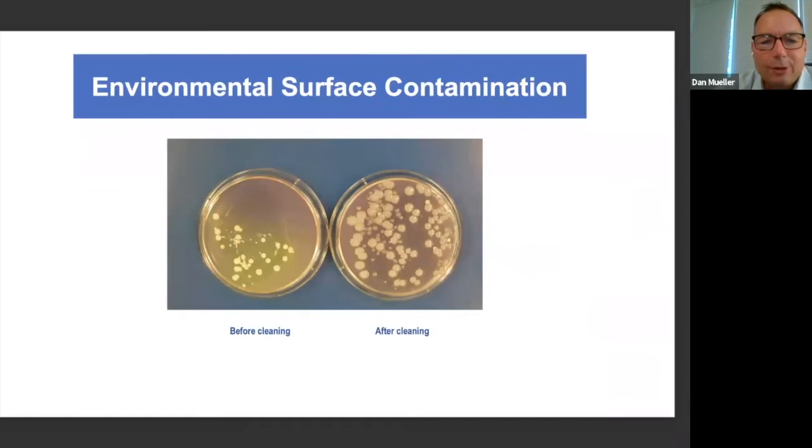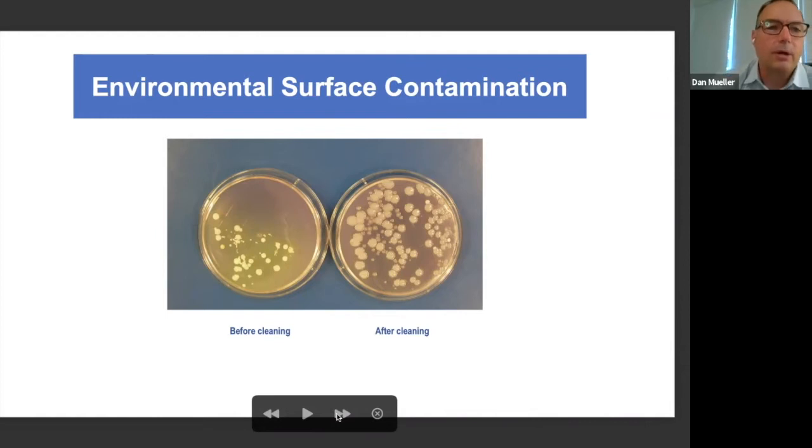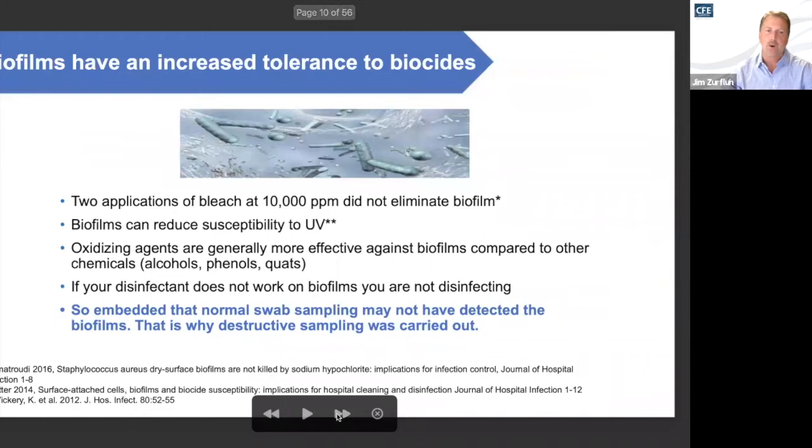When you look at before and after clean, generally you want results going the other way, but the fact of the matter is depending on how you're cleaning, you can actually in some cases increase your level of cross-contamination and make matters worse in your facility. Dan Mueller, as we elaborate on the reevaluation of our cleaning and disinfecting methods, tell us about the research around biofilms and some insight into dry surface biofilms.